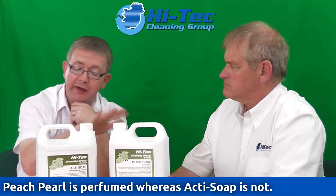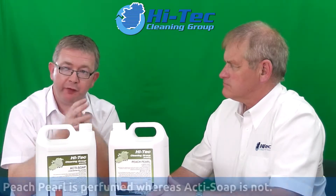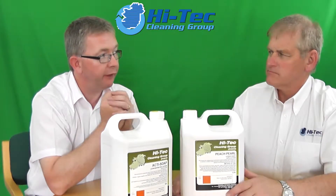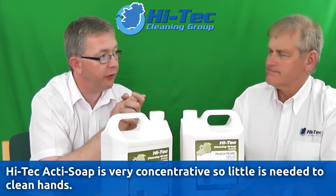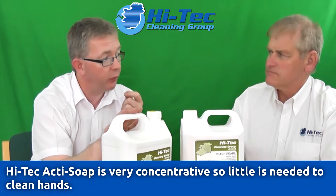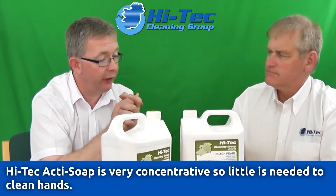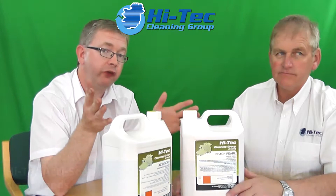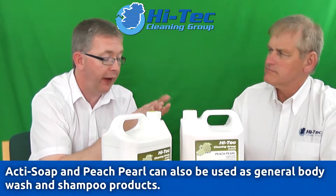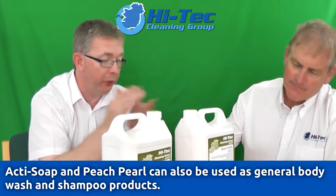ActiSoap on the other hand is the exact same product without the perfume in it. Some people have allergies and they can't take perfumes or fragrances. So if you have sensitive skin or sensitive hands, ActiSoap is your one. It has an antibacterial agent in it as well but it won't irritate your skin. Both of these products can be used as a shampoo or as a body wash — they're a versatile product for hands and the body.